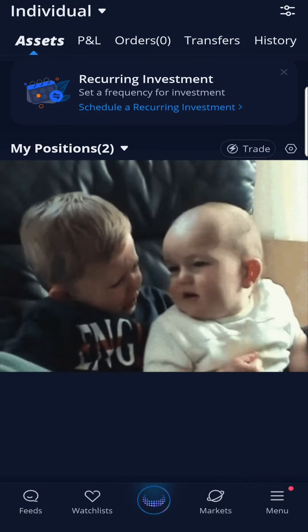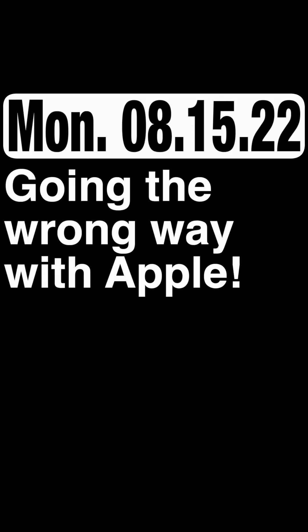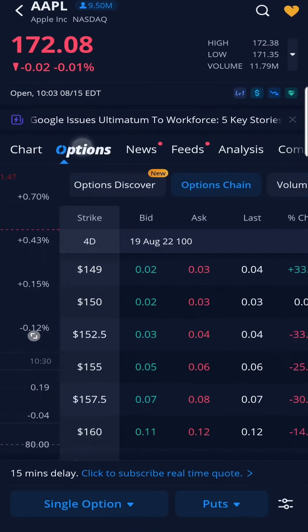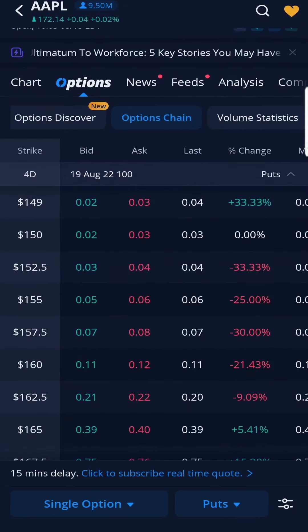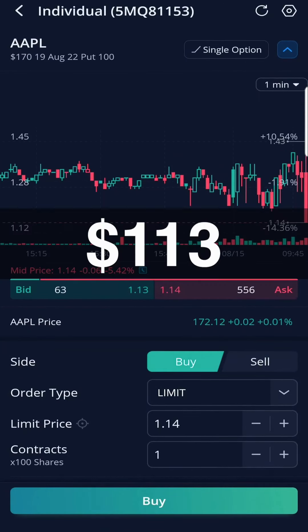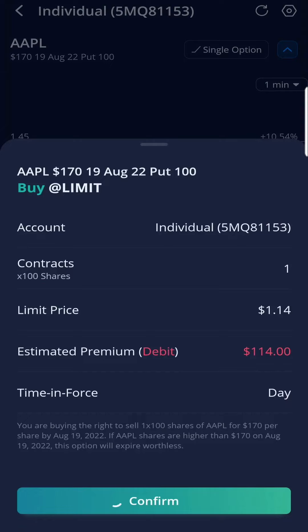Ouch, that hurt. Going the wrong way with Apple. A quick look at the chart, I see red. This was my justification to buy a put on Apple at a strike price of $170. It cost me $113, due August 19, 2022.